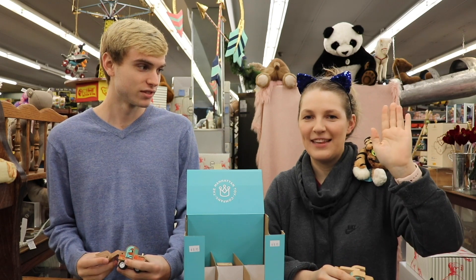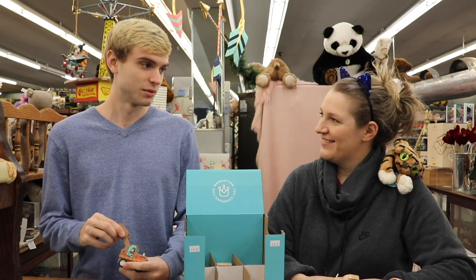Greetings Earthlings! I am here with Cooper. And I'm Taylor. Mick Wiggins Wonder Emporium — that's where we work. Yes, it is where we work.